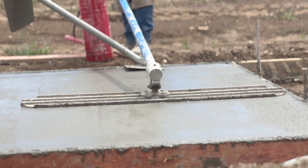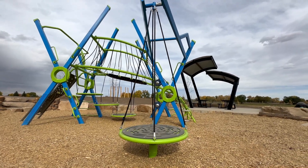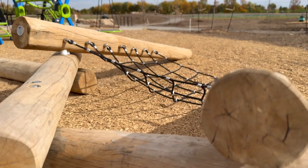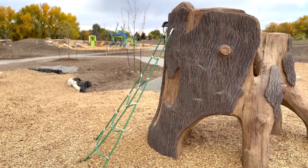They've constructed the parking lot, the trails within the site, and the playground behind me. So we're on target to have a fall completion — we're anticipating that the site should be open by October of 2024.